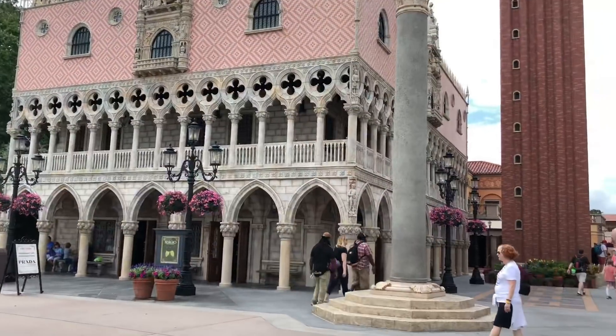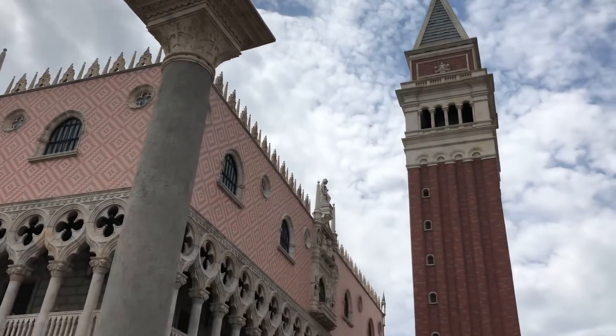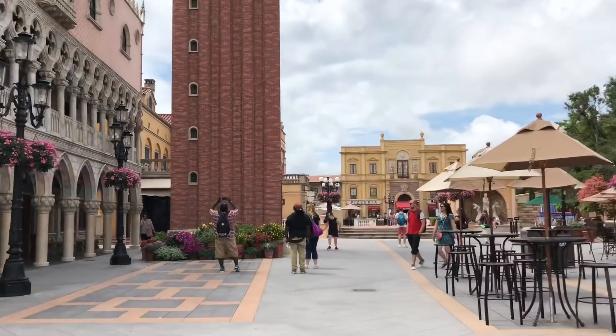We're back. So what's cool here at the Italy Pavilion is they have a lot of stores, little snacks, food places — I guess just like Italy. Supposedly, we haven't been there yet, but we're taking notes so we can make a good comparison.